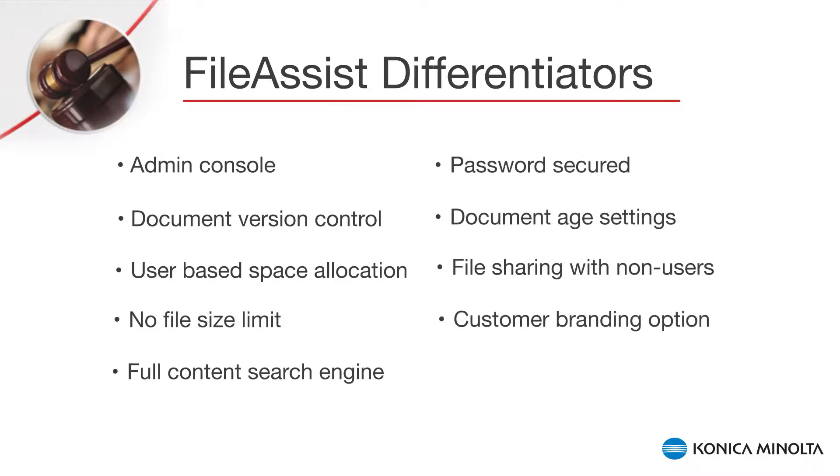Additional differentiators include no file size limit, full content search engine, the ability to search, send, and store securely with a password, document age settings, file sharing with non-users, and customer branding options.